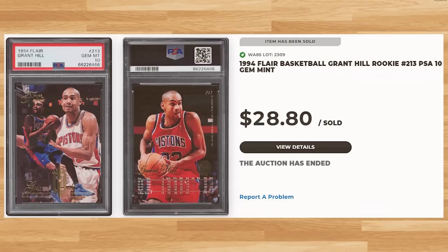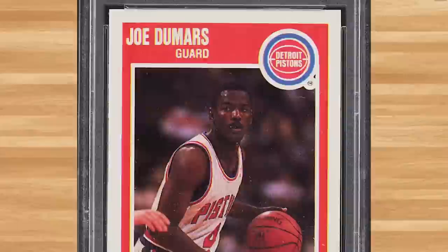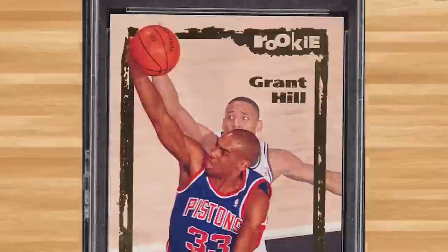For another Joe Dumars, I ran across his 1989 Fleer, card number 45 — a PSA 10 that sold for $25.20. For another rookie from the 1994 Skybox Emotion set, we got Grant Hill's rookie card number 102 — a PSA 10 that also went for $25.20.